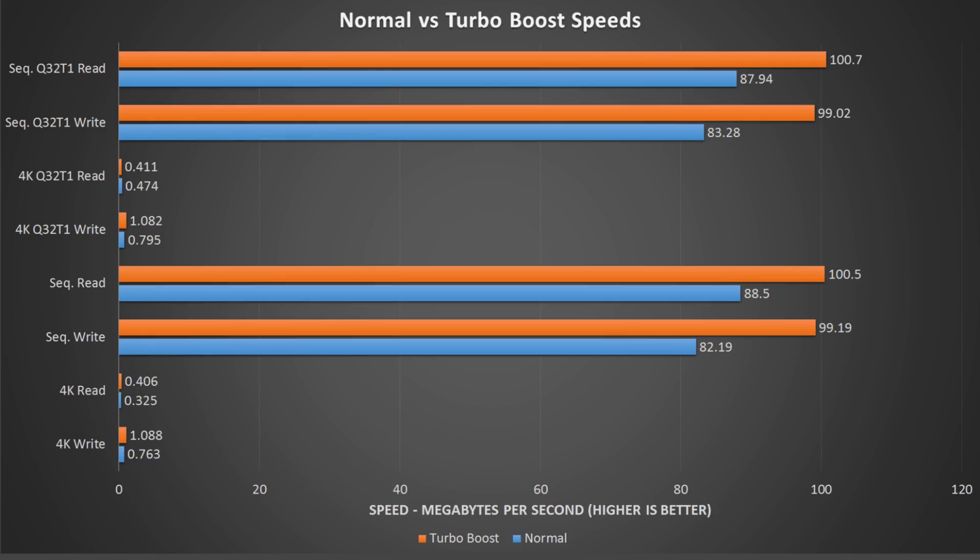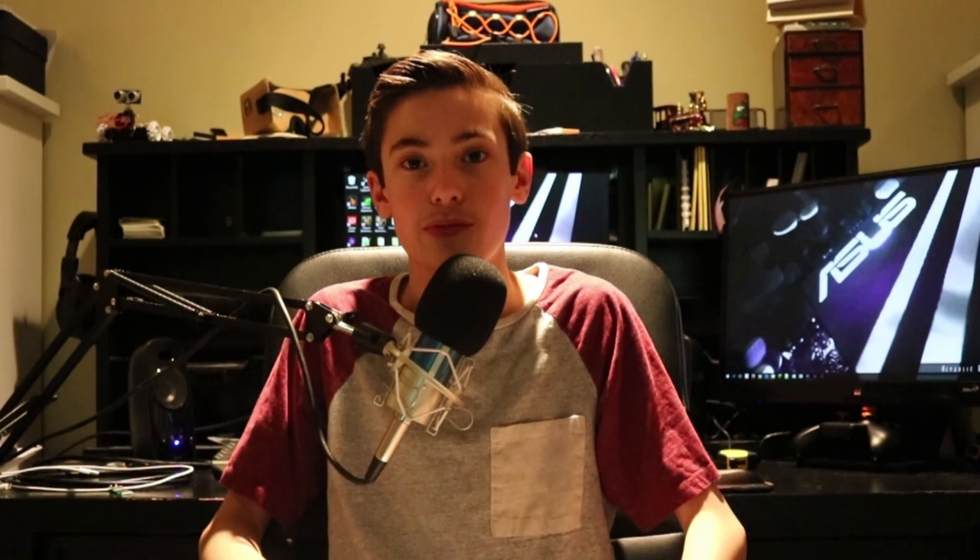Moving on to the plain sequential read and write speeds, we are seeing a 12 MB/s increase on the read and a 17 MB/s increase on the write. We are starting to see a pattern of write speeds being improved more than read speeds, but more on that later. Finally, moving on to the plain 4K read and write speed tests, we are seeing a 0.81 MB/s read speed increase and a 0.325 MB/s increase on the write speed of the same test and same drive.